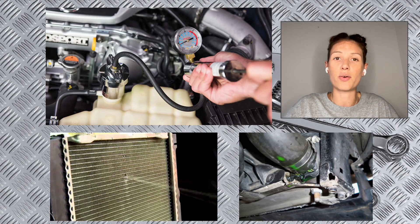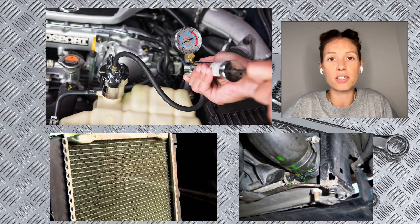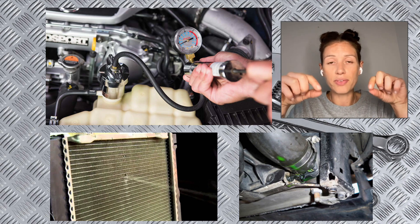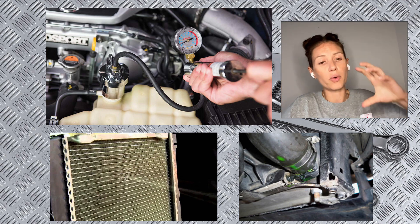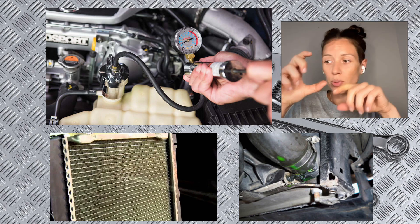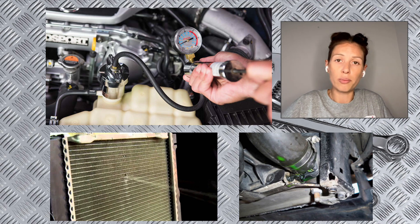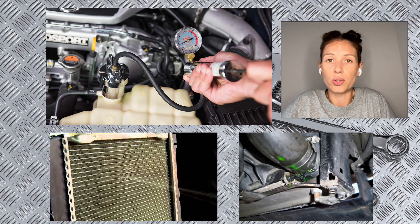If you find yourself topping up your coolant quite regularly, the chances are you've got a coolant leak. It's best to find this leak before it causes any serious damage. There's a link in the description to the pressure test kit I've used for my car, along with a video of what I found when I used it. You simply screw it onto your radiator cap, pump it up to match the pressure usually written on top of the cap — or refer to your car's manual — and leave it for about 20 to 30 minutes.